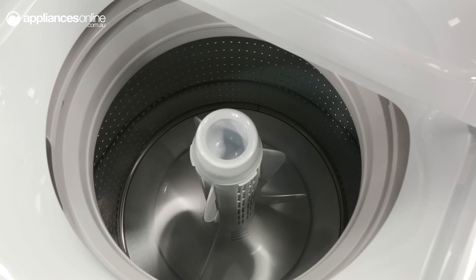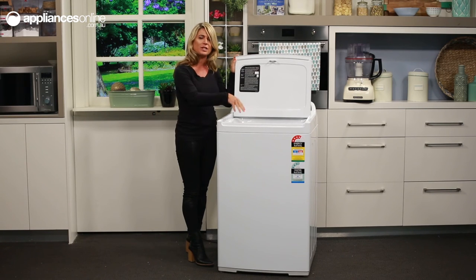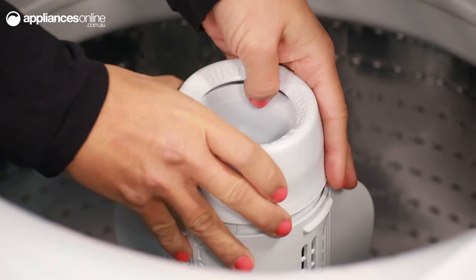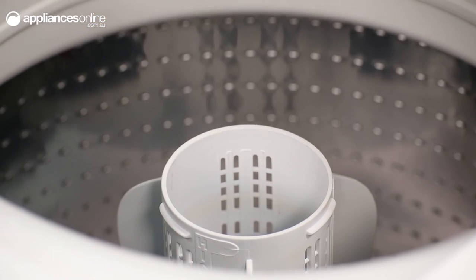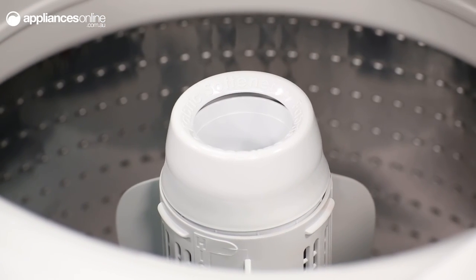Here's the flexible finned agitator too. You should ensure that you distribute your washing evenly around the agitator for best results, and also make sure you don't load your machine beyond the high water mark. To add detergent, simply remove the cap which is for your fabric softener and add a scoop of top load laundry powder or liquid in here. Then you can replace the cap and add your fabric softener.